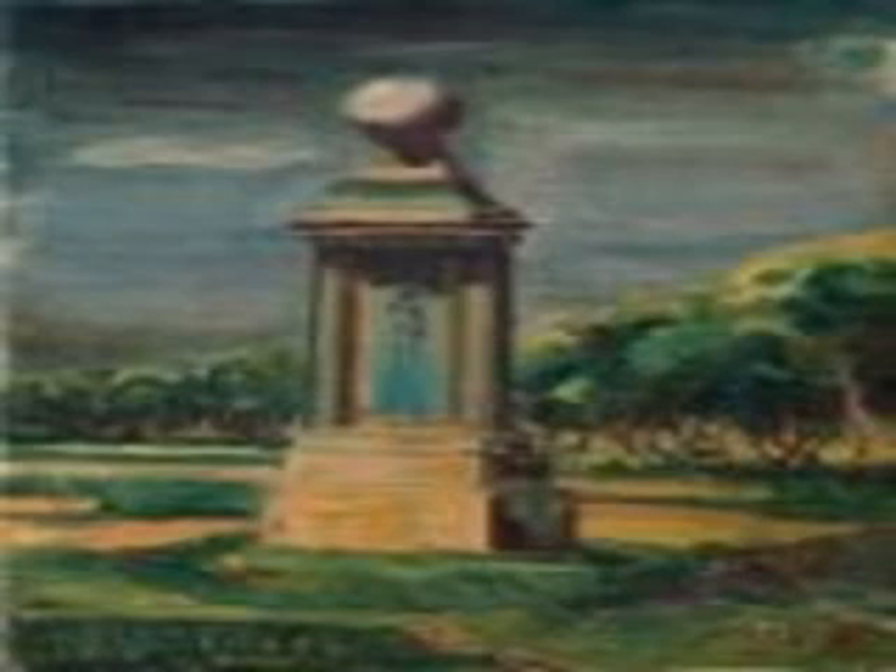Miniature-sized models of the previous five are also displayed there. The Sun Building, shaped like a flying saucer, was built in 2001. The building has become an extremely fascinating view at night for Jiayi City.